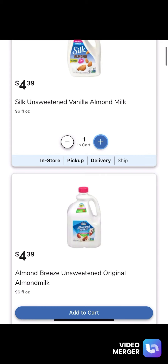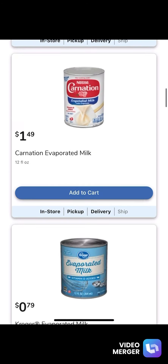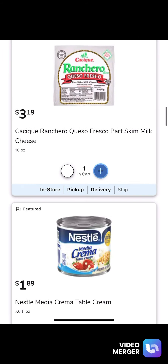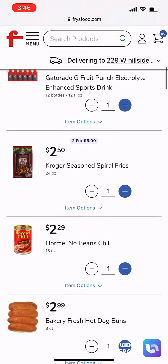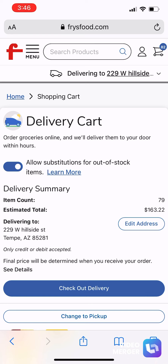It takes about three hours. They also text you and let you know if they don't have an item and are going to replace it with something else. You can reply to the text and tell them you want to replace it with a specific item, or they can do it themselves and replace it with something similar.